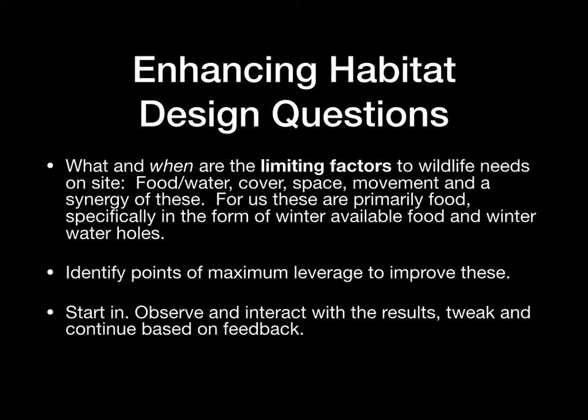For us on this site, there are primarily food — specifically winter food available in the winter — and water available in the winter. Those are the biggest limiting factors, especially for deer and turkey that are our target species here, but to other animals as well, certainly to a lot of predators. You also want to identify points of maximum leverage — how can you go at these with the least amount of effort for the maximum result?